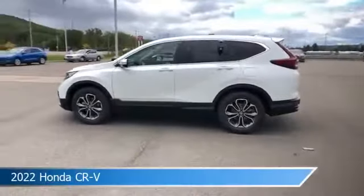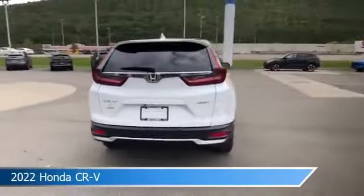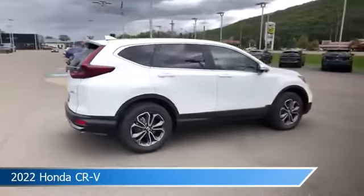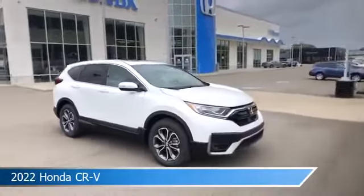Take a look at this 2022 Honda CR-V. Equipped with a variable transmission in platinum white pearl, this car comes with some great features including adaptive cruise control, lane spot monitor, all-wheel drive, alloy wheels and more. Come in and check it out today.